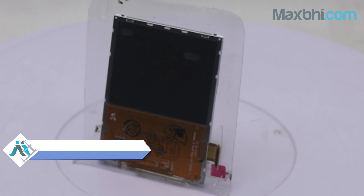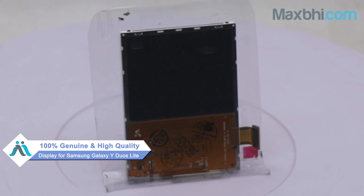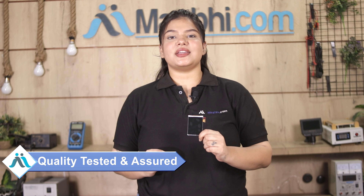This display is a 100% genuine quality product which works similar to your original product, with a perfect fit for the Samsung Galaxy Y-Duo. This display is made and inspected by our quality team.